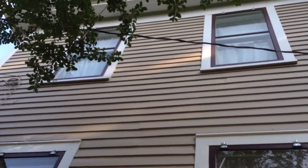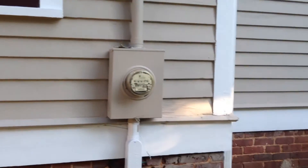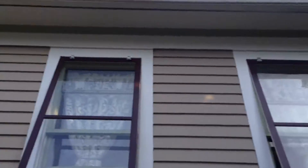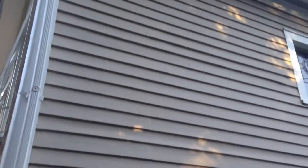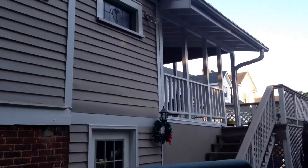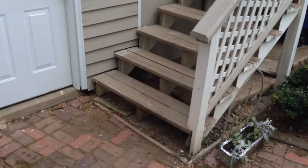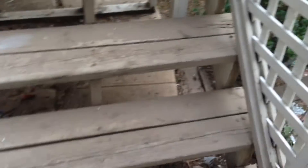Very proud of how this job turned out. The customer is going to have us come back in a year — we're going to reframe the stairs and this deck and extend it out, so all this is temporary and unpainted obviously.